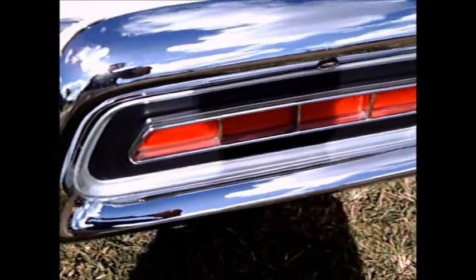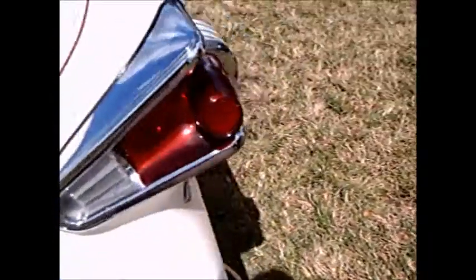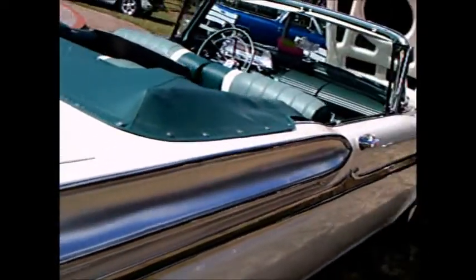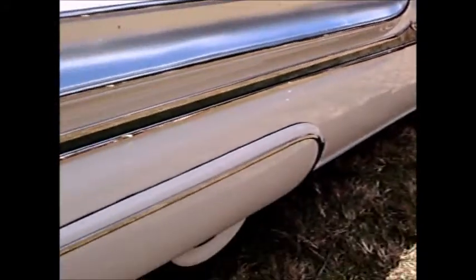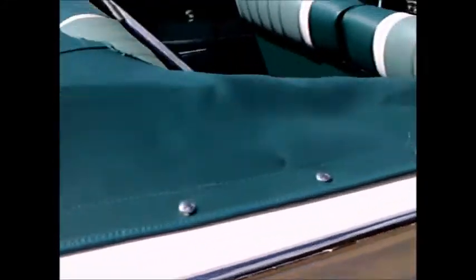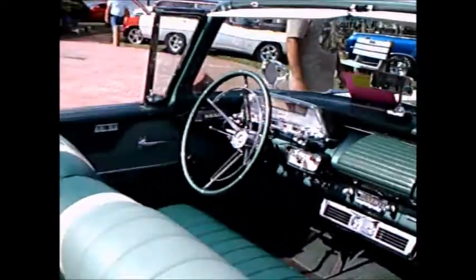And of course, the rocket-style taillights, and the stoplights within the bumper.